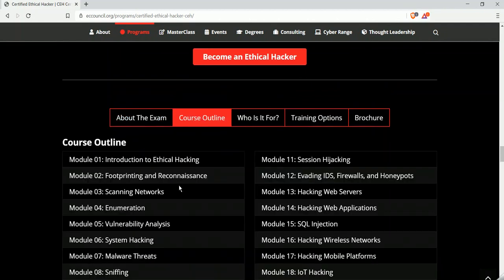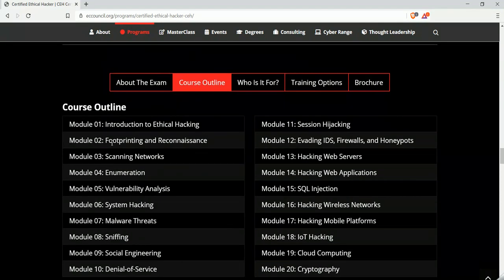When you click on the course outline, you can see the different modules covered in the CEH course — like introduction to ethical hacking, footprinting and reconnaissance, enumeration, cloud computing, and IoT hacking. This is more about learning information security and ethical hacking, and it will help you start your career in the cyber security field.